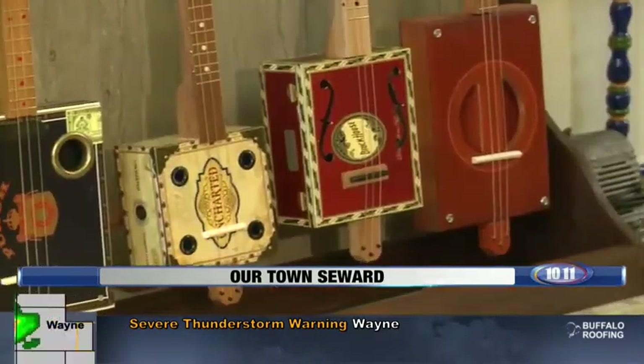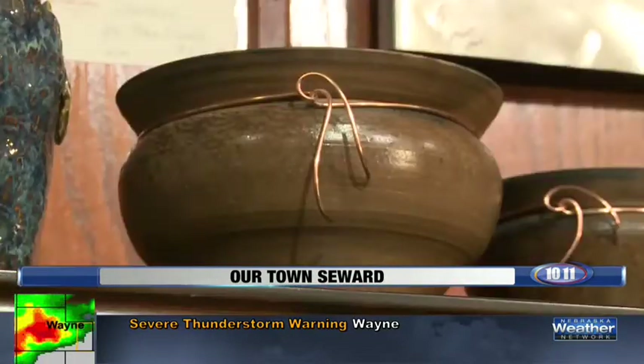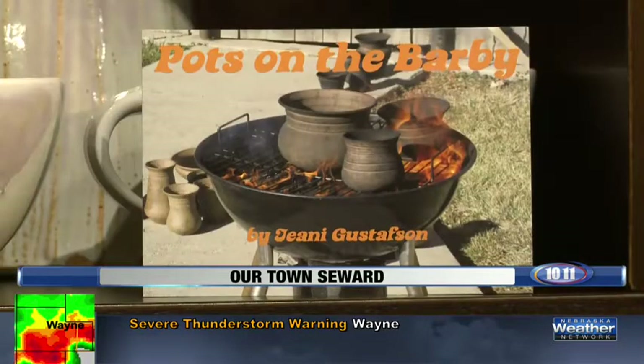What gallery visitors are sure to notice is the varied mediums of art that are for sale, from cigar box guitars to clay pots baked on a barbecue.